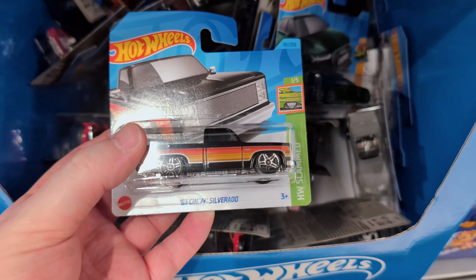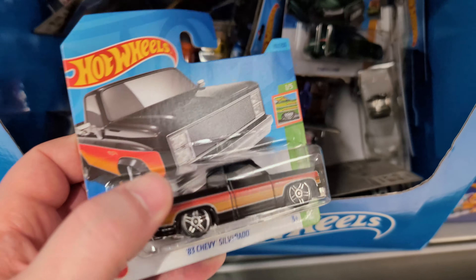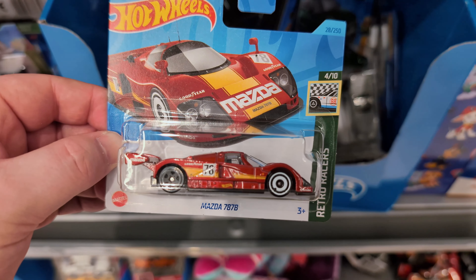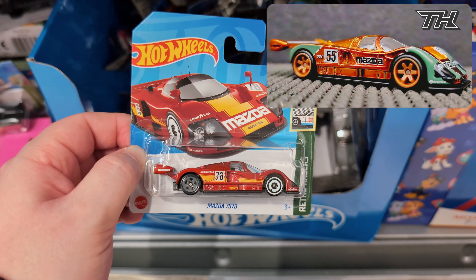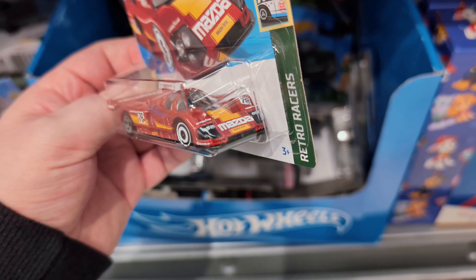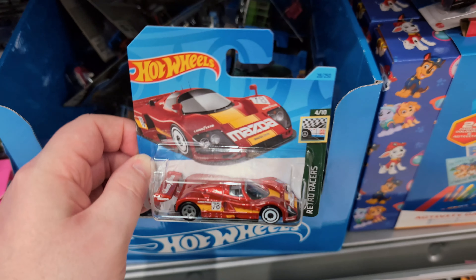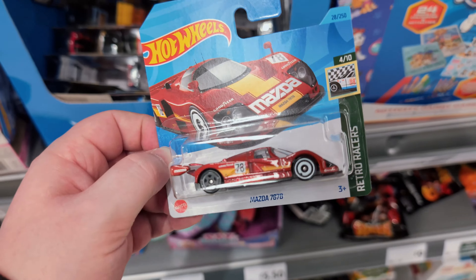The 83 Chevy Silverado - very nice from the slam set. That's the big version of the Silverado. We also have a very nice Mazda 787B, and there is a super treasure hunt version of this coming out this year. I absolutely love the shape of these Le Mans style race cars - it's got Goodyear on the big spoiler at the back from the retro races set. Very nice one this. I do have this one already but I'll pop it to one side.